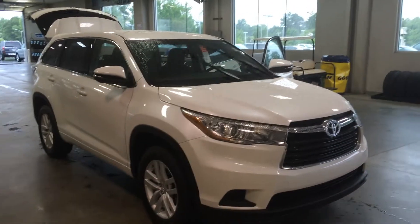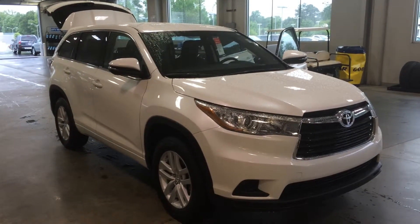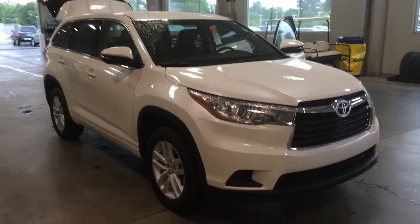Hey Brittany, this is Gerald at LaGrange Toyota and I am here with your 2015 Toyota Highlander. This is an LE V6 in Blizzard Pearl and let me walk around here and point out some of the features here for you.